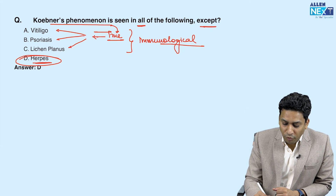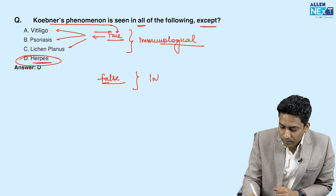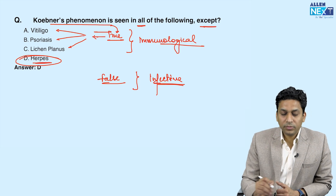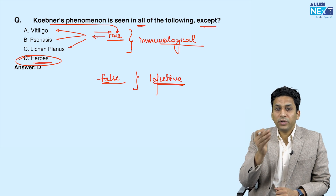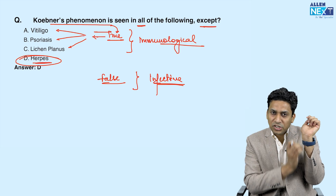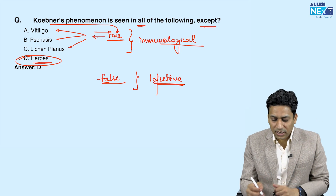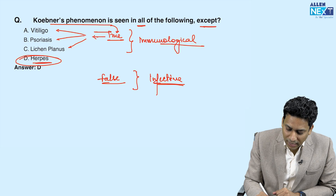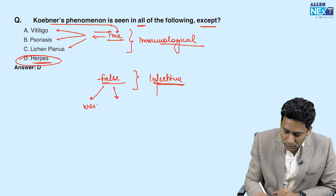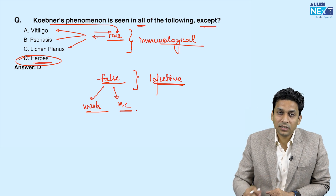False Koebner's phenomenon can be seen in infective conditions. We call it false because sometimes, due to auto-inoculation of the infection, new lesions can develop along the line of trauma. This false Koebner's can be seen in viral warts and molluscum contagiosum, but not in herpes. So the answer here is herpes.